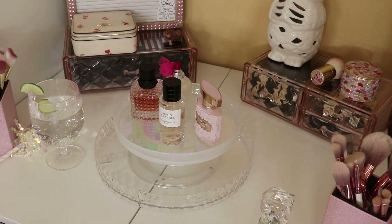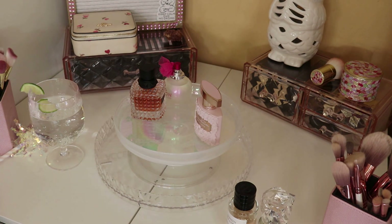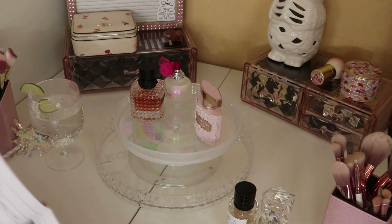Next is Christian Dior's jasmine — I think it's called De Anges — from their top line. It's an EDP. It smells exactly like what it says: jasmine, very warm, like walking into a room full of cascading flowers. It reminds me of Dior fashion shows where they decorate the entire room in florals. It's not overpowering but warm and delightful.